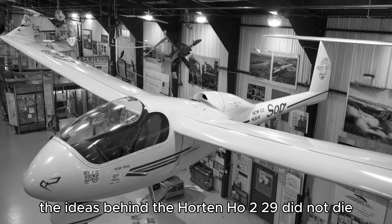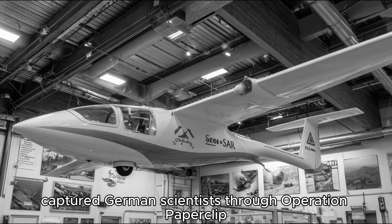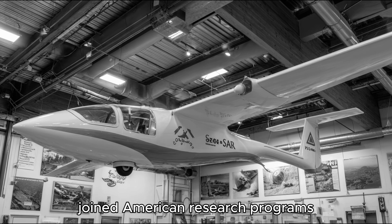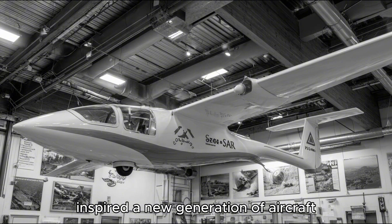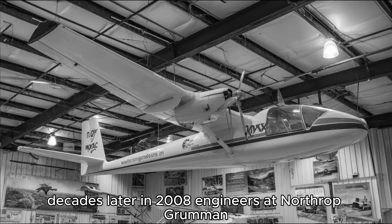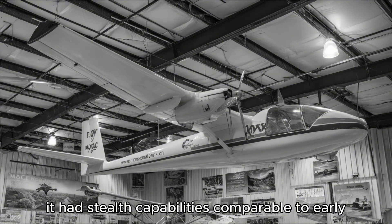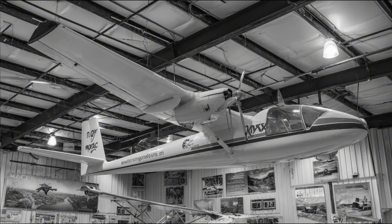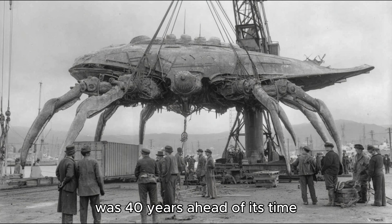The ideas behind the Horten Ho 229 did not die in 1945. Across the Atlantic, captured German scientists, through Operation Paperclip, joined American research programs. Their aerodynamic data and flying wing experiments inspired a new generation of aircraft, from Northrop's YB-49 bomber to the B-2 Spirit stealth bomber, decades later. In 2008, engineers at Northrop Grumman built a replica of the Horten Ho 229 and tested it under radar. The results stunned them: it had stealth capabilities comparable to early modern stealth designs. What the Horten brothers had built in a forest workshop in 1944 was 40 years ahead of its time.